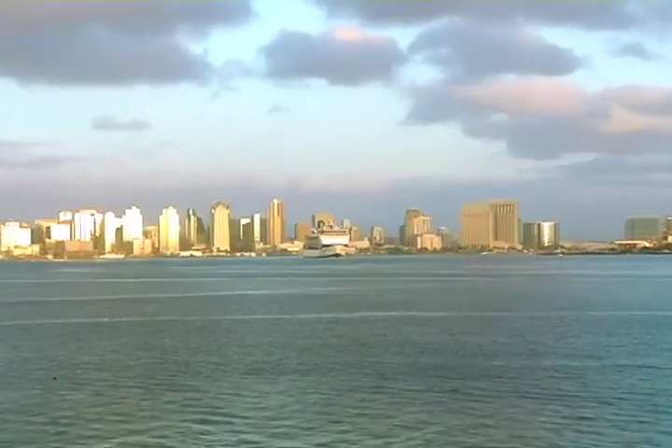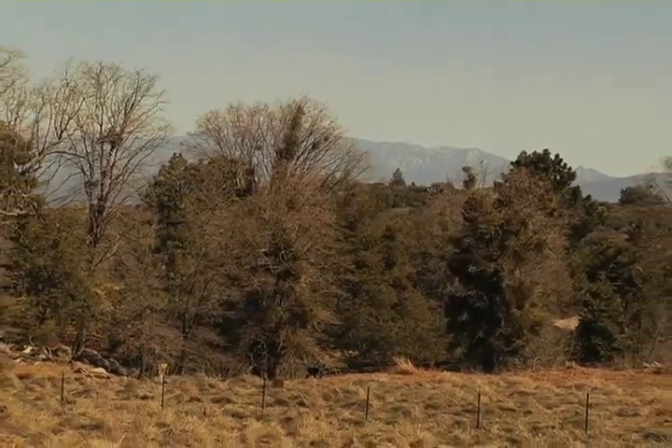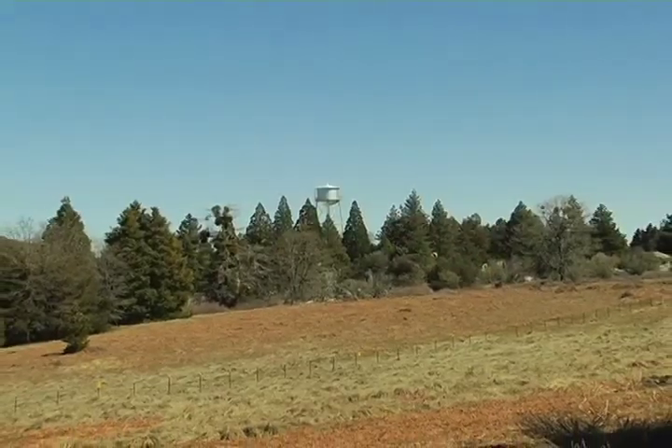Why is the observatory located so far away from the city? Cities tend to be kind of bright at night, and having the telescope and all the other parts of the observatory here away from the city lights gives us much darker views at night. Also, by having the observatory here in the mountains, we get to look through less air and we get a sharper view of the night sky.